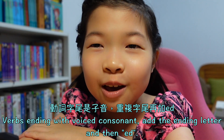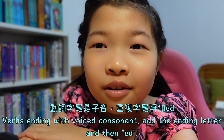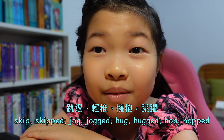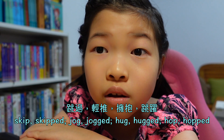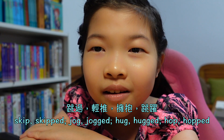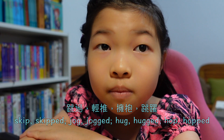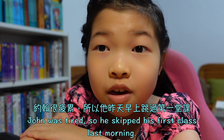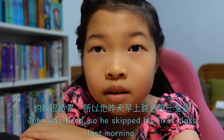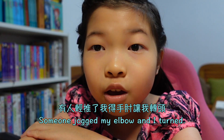Verbs ending with a consonant: add the ending letter and then -ed. For example: skip → skipped, jog → jogged, hop → hopped. John was tired, so he skipped his first class last morning. Ryan hopped over the puddle. Someone jogged my elbow and I turned.